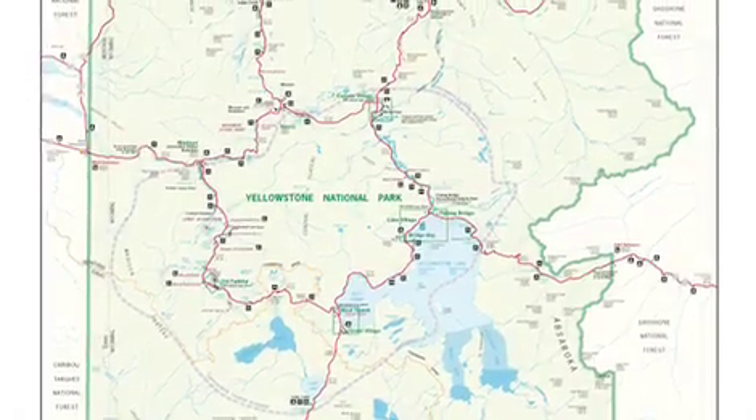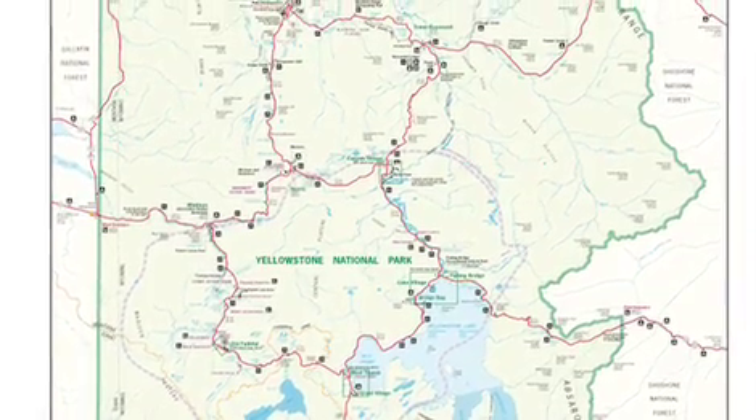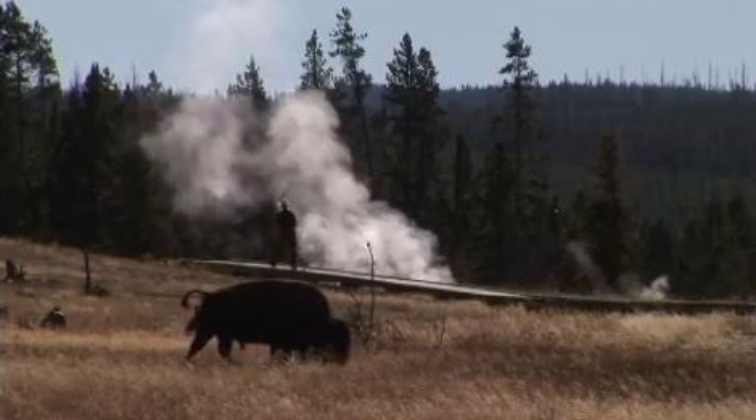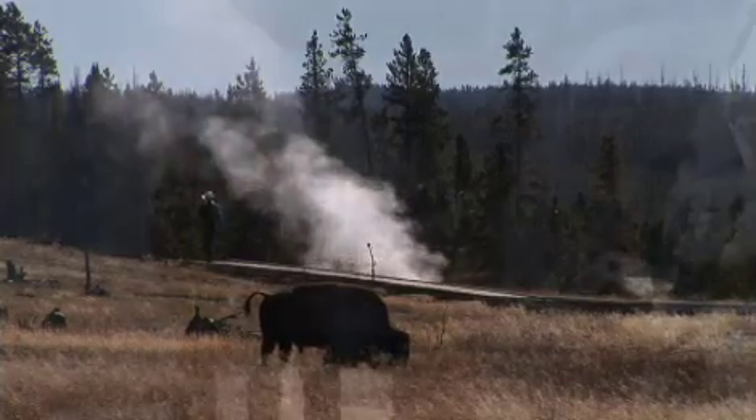Most of the main attractions are accessible from the figure eight, which is called Grand Loop Road. Visitors can access Yellowstone year-round, but summer and early fall are the prime seasons for exploring the park.